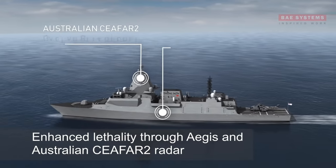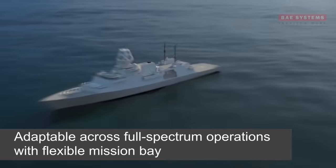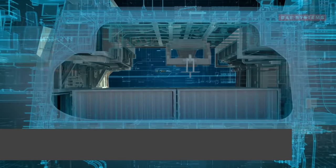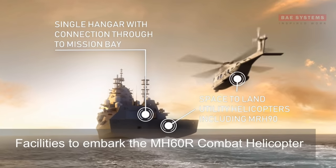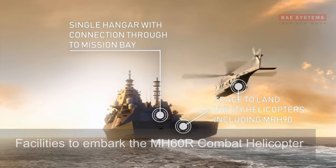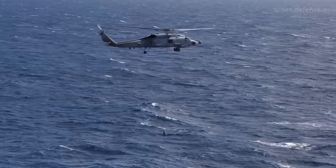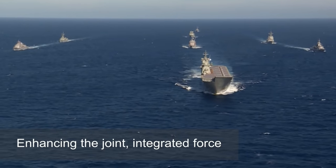Many navies currently operate similar smaller specialised ASW frigates with limited or non-existent organic air defense. The Type 26 program raises the question of whether those smaller ships are actually viable. Many countries, and a few sub-national groups, possess capable anti-ship missiles, and littoral operations usually bring ships within range. The difference in size and cost of the Type 26 compared to more narrowly focused ASW frigates may be the minimum price of admission to any littoral area. Submarines increasingly are armed with anti-ship missiles that can be launched while submerged — Iran and other small navies claim to have such a capability. As an escort, a frigate will often have to protect other ships from submarine and air attack threats.